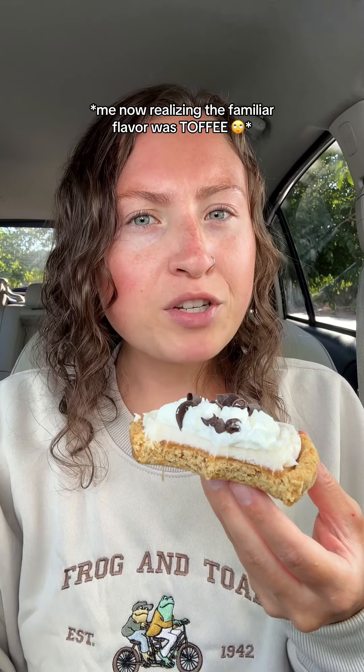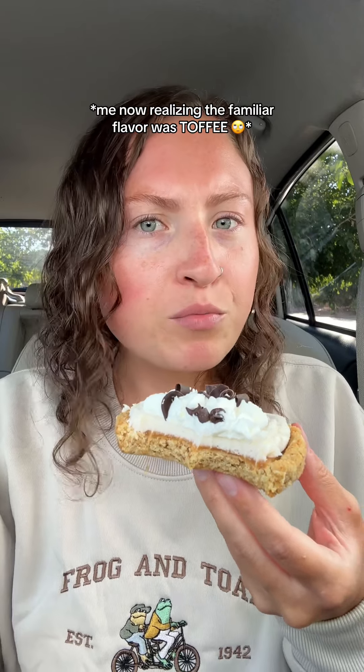The closest thing I can describe it to is kind of like a custard or a crème brûlée. It really is just a flavor all its own, but you know what? This is not half bad. I'm kind of interested in trying more banoffee desserts, if I'm even saying that right.